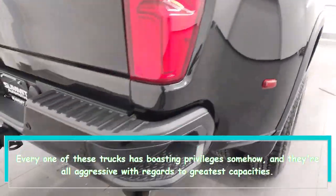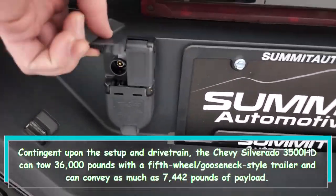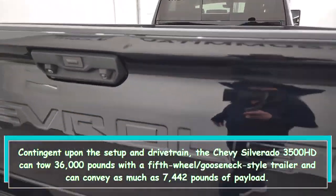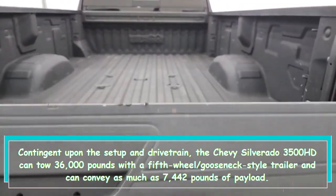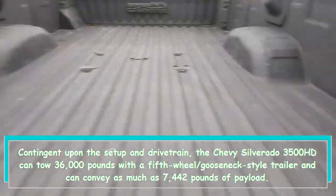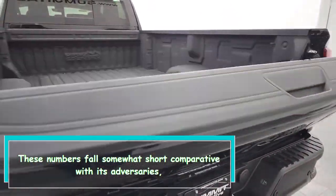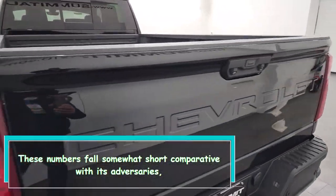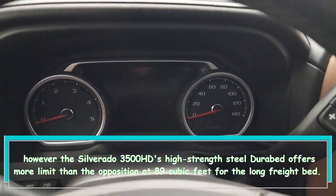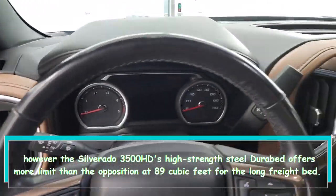They're all competitive when it comes to maximum capacities depending on the configuration and drivetrain. The Chevy Silverado 3500 HD can tow 36,000 pounds with a fifth-wheel or gooseneck-style trailer and can carry as much as 7,442 pounds of payload. These numbers fall somewhat short compared to its rivals, but the Silverado 3500 HD's high-strength steel durabed offers more capacity than the competition at 89 cubic feet for the long cargo bed.